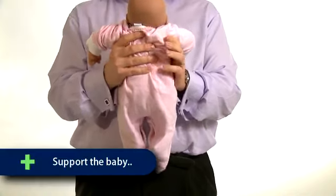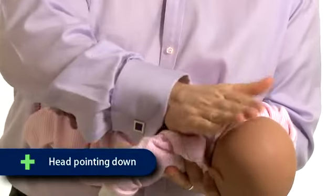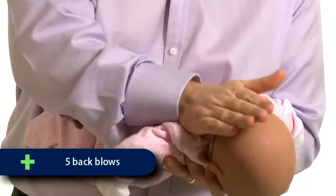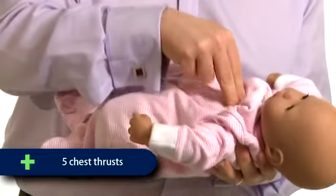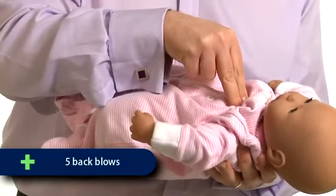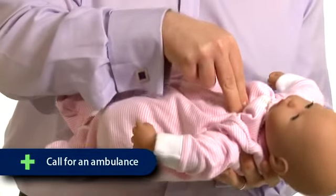With a choking baby, hold the baby in a similar position to a recovery position, supporting them with their head pointing downwards. First attempt five back blows. If unsuccessful, turn the baby over and attempt five chest thrusts. If still unsuccessful, repeat the cycle of five back blows and five chest thrusts. If the obstruction has not cleared after three cycles, call the emergency services.